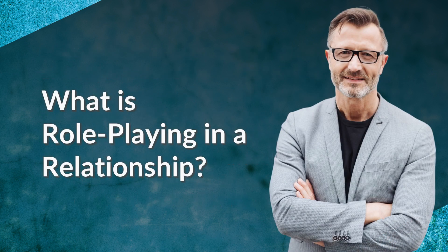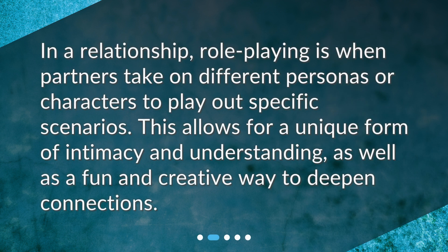What is roleplaying in a relationship? In a relationship, roleplaying is when partners take on different personas or characters to play out specific scenarios. This allows for a unique form of intimacy and understanding, as well as a fun and creative way to deepen connections.